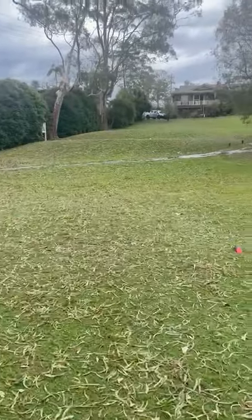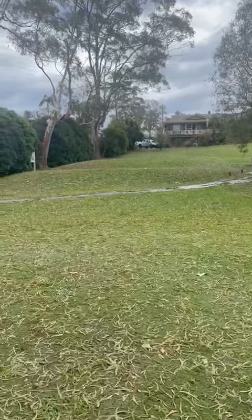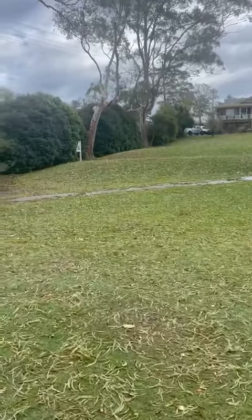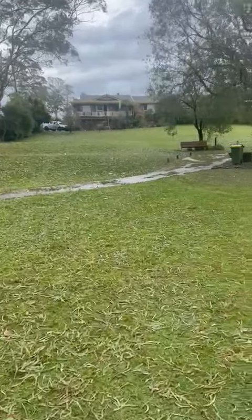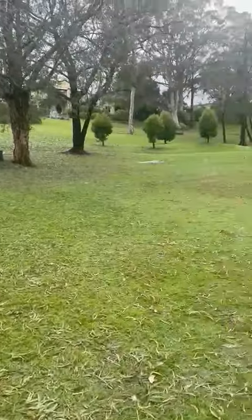Everyone knows how bad their cars were yesterday — our green surfaces are very similar. There's a lot of damage on the greens from the hail, a lot of damage on the golf course, so this morning the boys are out getting the debris off the course.